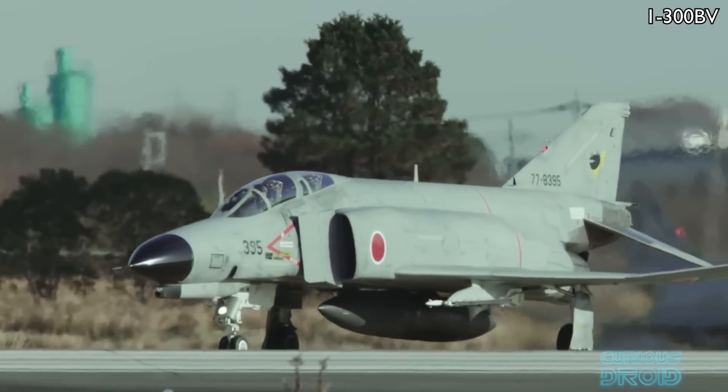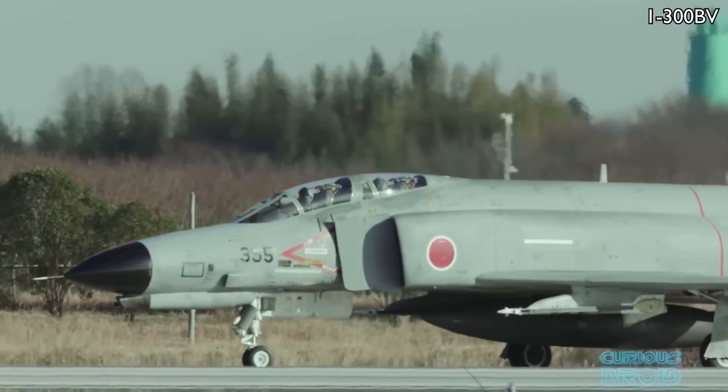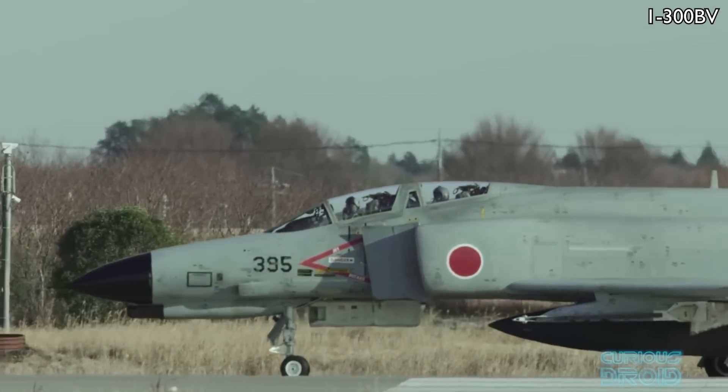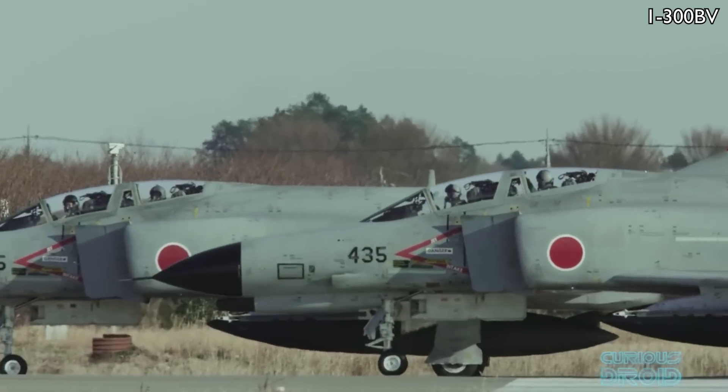In fact, it was so successful that as of 2020 it was still in active service in 5 countries around the world. This is the story of the F-4 Phantom II, the aircraft that set the template for future fighters.